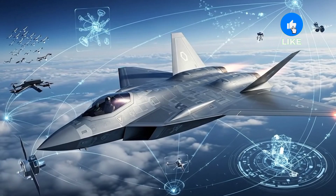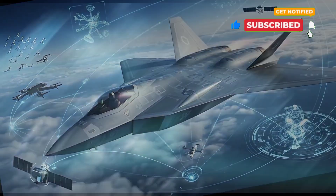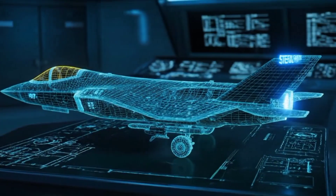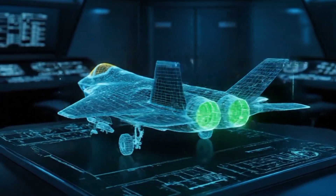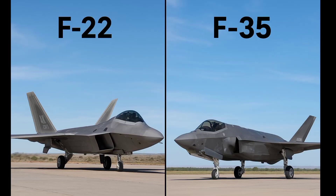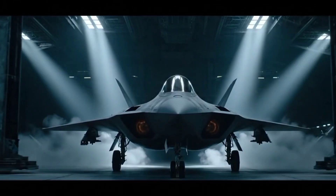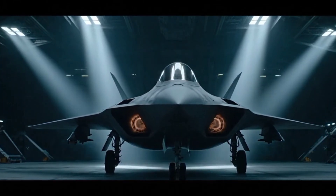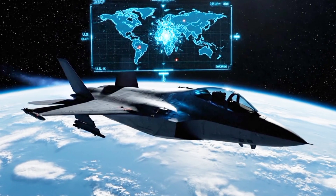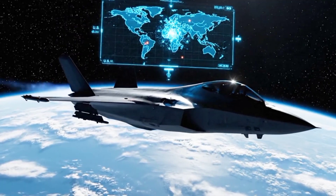But here's what makes the F-47 different. It isn't designed for just air combat — it's engineered for air dominance in an AI-driven battlespace. Every element, from the diamond-shaped fuselage to adaptive engines, reflects three design pillars: extreme stealth, adaptive propulsion, and AI-driven avionics. Unlike the F-22 or F-35, this jet has been built in total secrecy for over a decade. Prototypes were tested under classified conditions, hidden from public view, until now. The F-47 is a roadmap for how the U.S. plans to control the skies of the future.